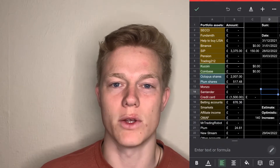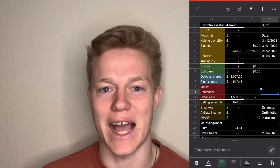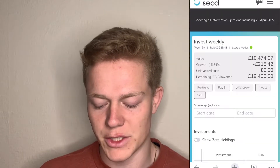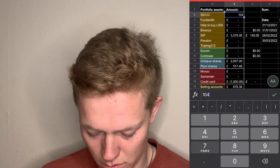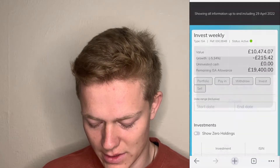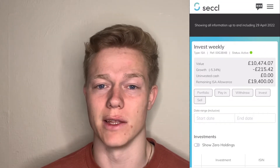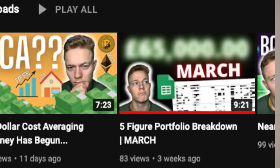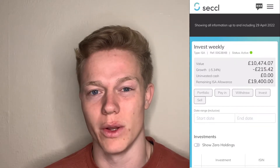My first investment is my Stocks and Shares ISA. You can get this with Trading212 or anyone, but I use my SECI account which is just with my work — it's the exact same as Trading212 or eToro, just with slightly lower fees. As you can see, it's invested in a North America equity index fund. I believe in America's innovation in the long term so I'm investing £200 every single week into that. I've just posted a video around a week ago on my dollar cost averaging journey if you want to check that out.